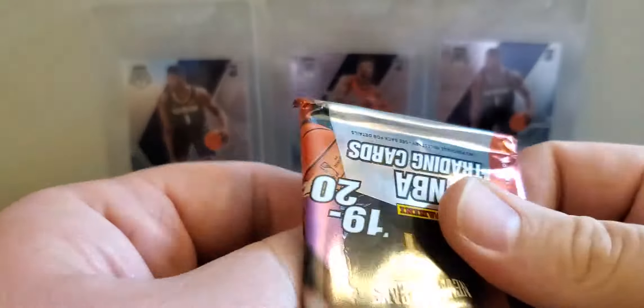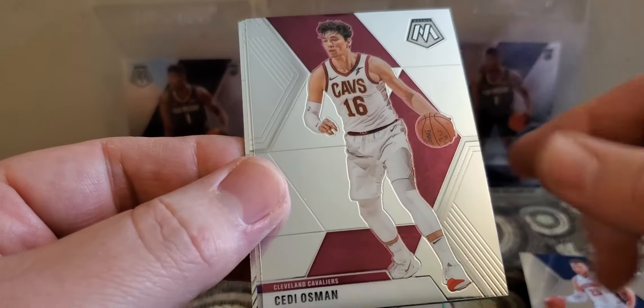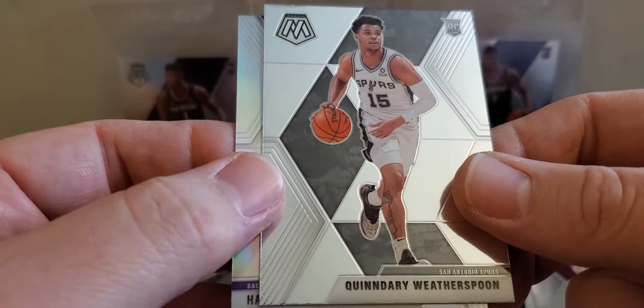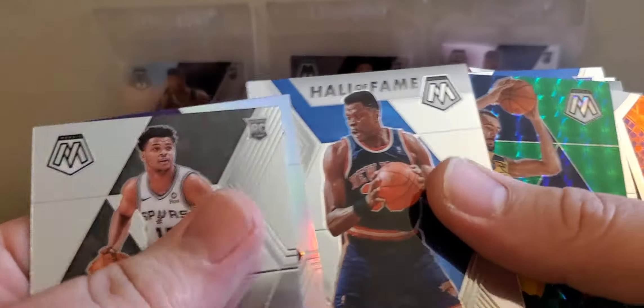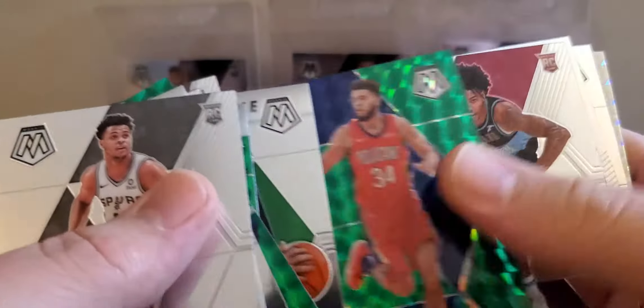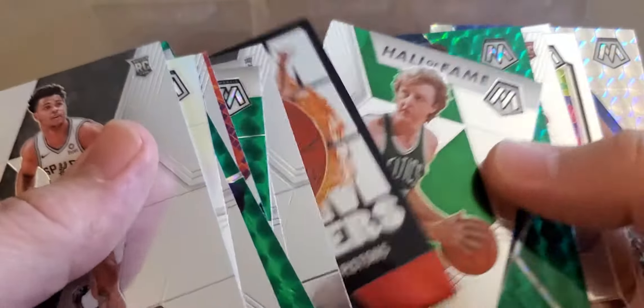Last pack of this blaster — this blaster kind of sucks, a lot of insert base set cards. Blake Griffin, Osman, have a Harrison Barnes silver and a Witherspoon rookie. So nothing too great, nothing to write home about, but always fun opening packs. Did get a Brandon Clark and a Kevin Porter Junior.